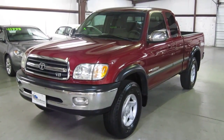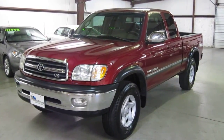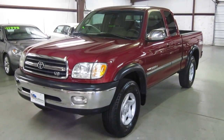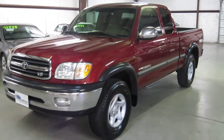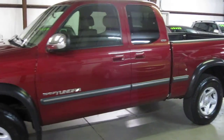Thank you for joining us at E-Quality Motors for another live walk around. Today it is my pleasure to present to you this super clean 2002 Toyota Tundra SR5 four-wheel drive with the TRD off-road package. And as you can see, this truck is up to our usual E-Quality Motors standards.